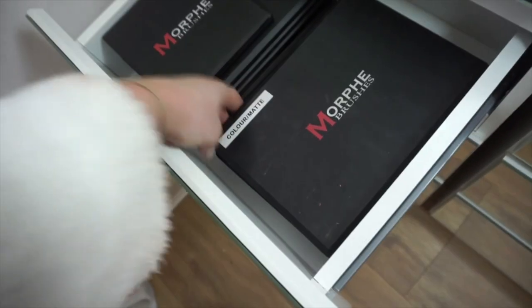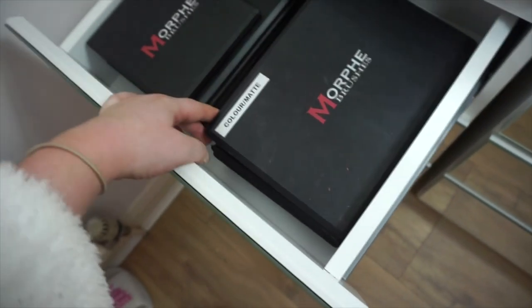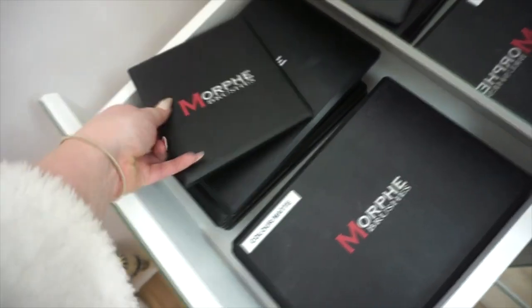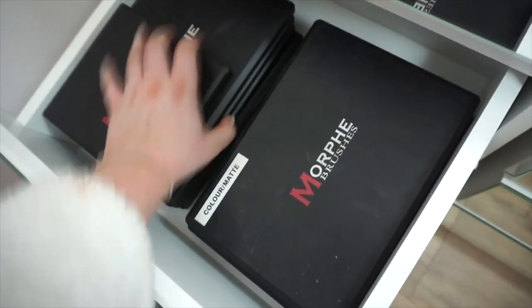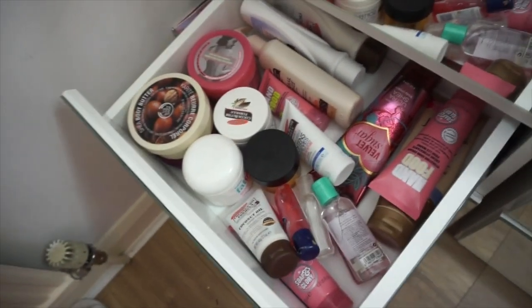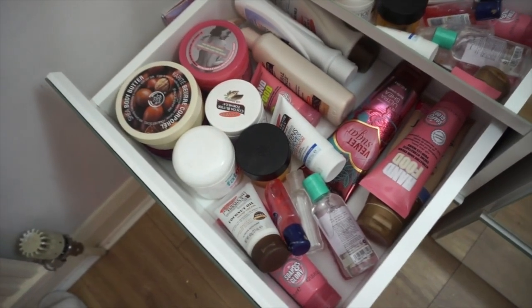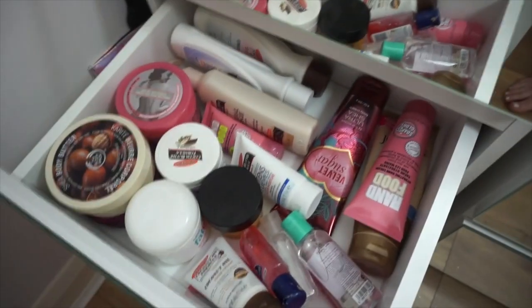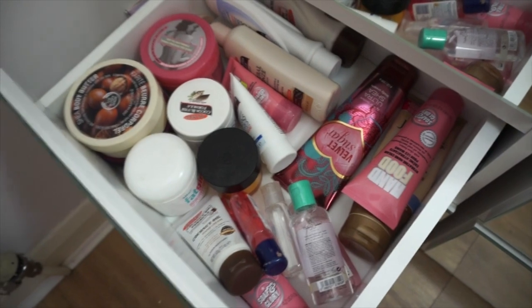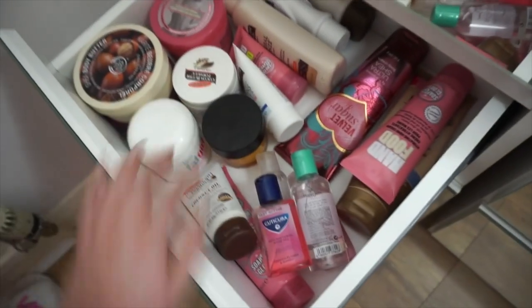This is the motherlode of Morphe palettes — I had to label them otherwise they all look the same. I gave them their own drawer because I had so many. There's also a blusher one in there, and I've got stacks on stacks of Morphe eyeshadows so I'll never not be able to find a colour I need. In the bottom here I keep all of my body stuff — it's literally all Soap and Glory, Palmas, a couple of Body Shop bits, a Bath and Body Works one that smells amazing, and a few hand sanitizers.